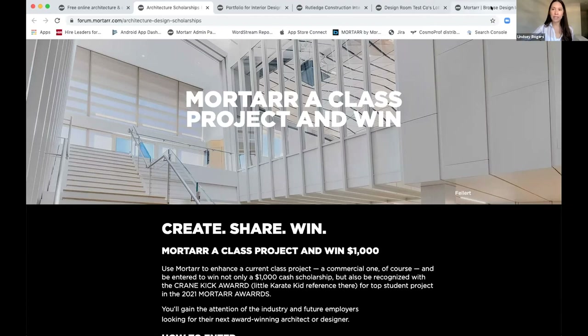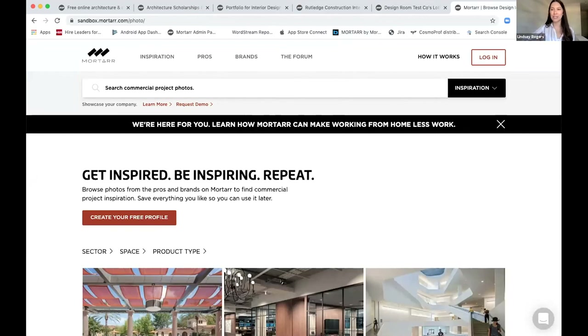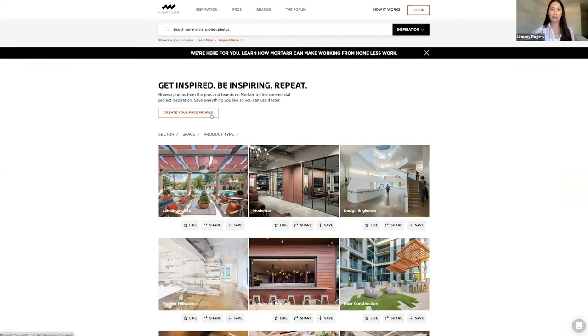Now let's look at the third component — the portfolio piece. This is the most exciting, even internally from the customer success team. This is definitely by popular demand and we're so excited to provide it as an option for students. Note that this is our sandbox environment — it's not the live site. If you go to mortar.com and try this today, you can't yet. Hang tight and we'll send you information as soon as it's available. These features are in development right now and will be going live definitely within this month.